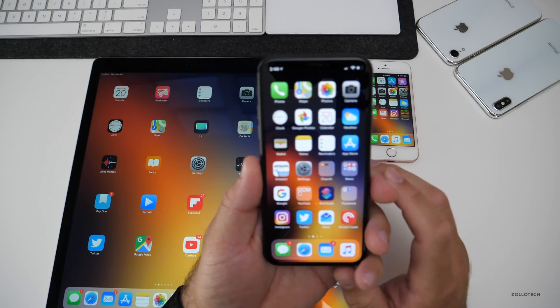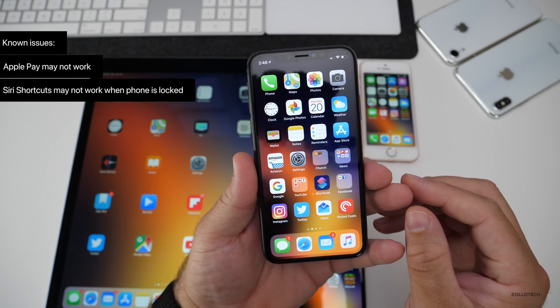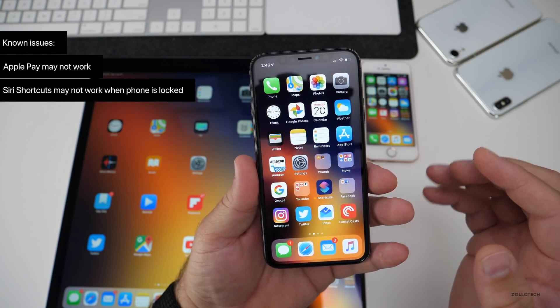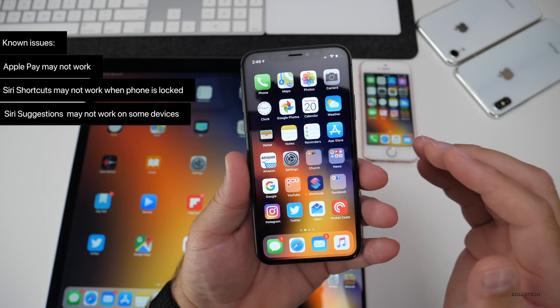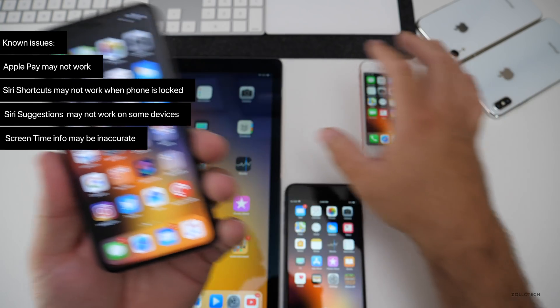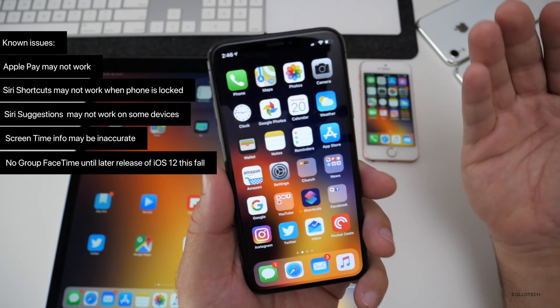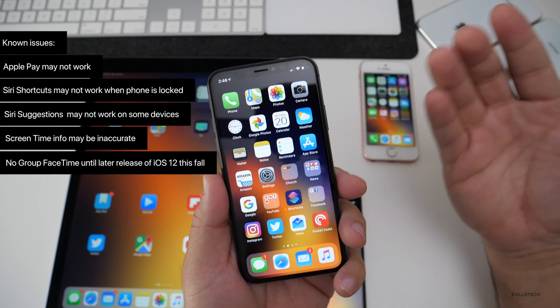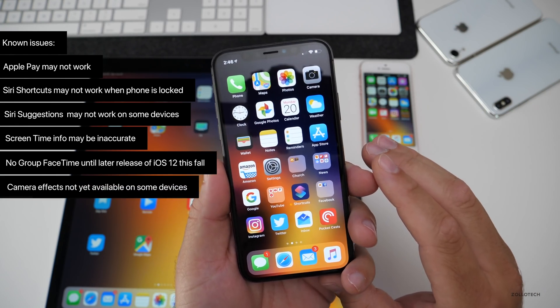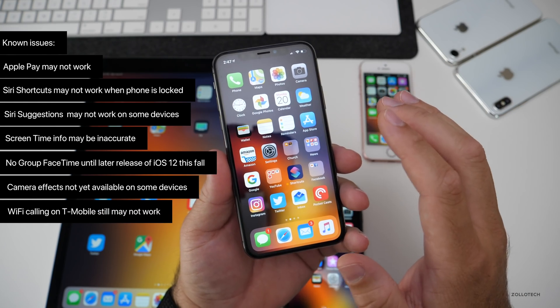There are 15 known issues. Other than that, Apple Pay still may not work. Siri Shortcuts may not work when your phone is locked. Siri suggestions on some devices may not work. Screen Time info may be inaccurate if you're combining all of these devices. Also, there's no Group FaceTime still — that won't be available, probably until iOS 12.1. iOS 12 camera effects still may be unavailable, and Wi-Fi calling on T-Mobile may not work.